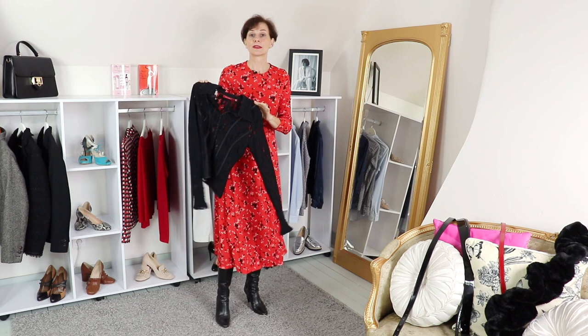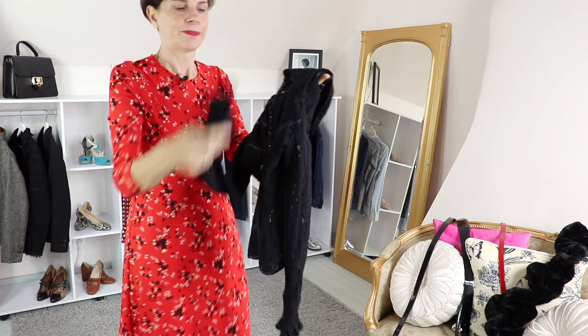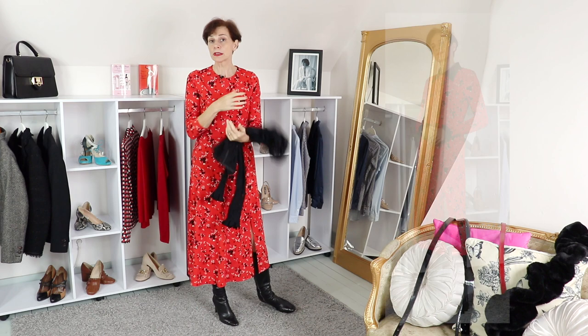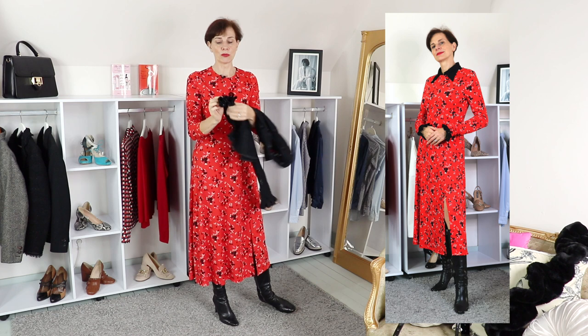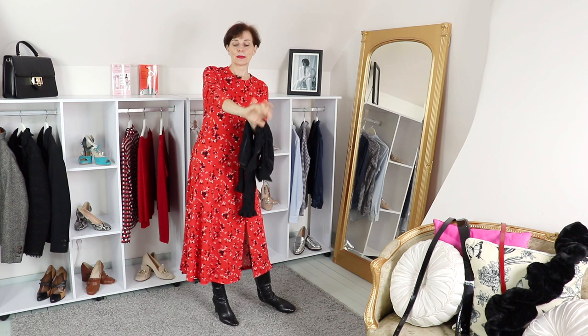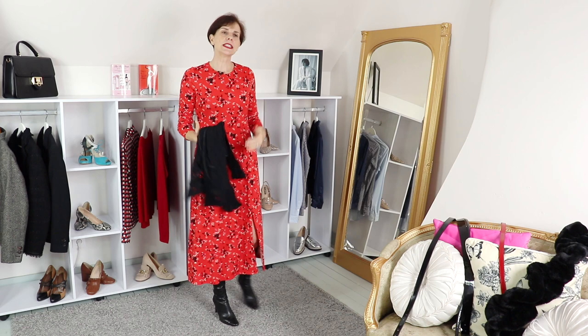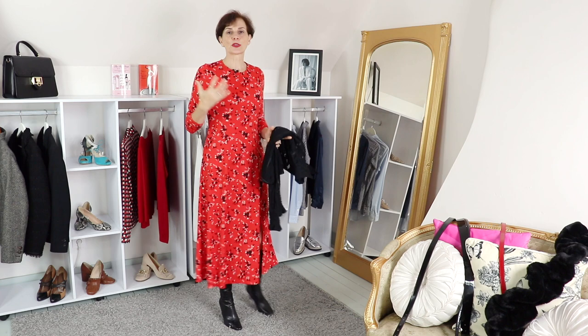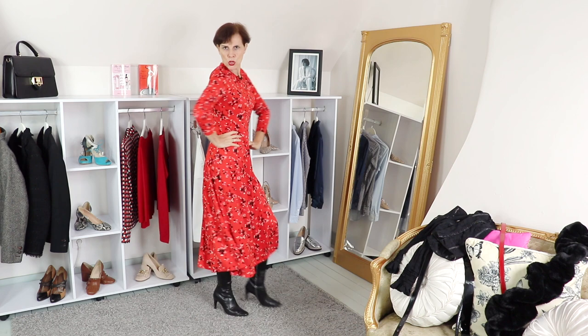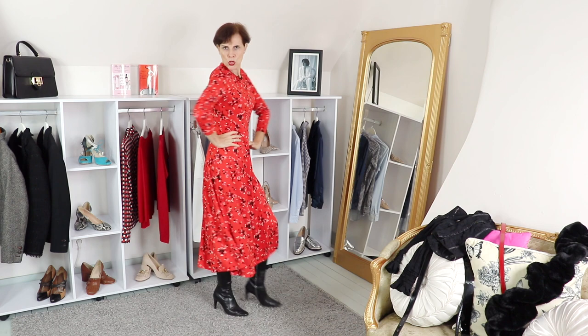Another idea: this lacy blouse — I've had it for years. It has frilly sleeves, frilly cuffs, and a long collar. You can push the sleeves of the dress up to show more of that delightful cuff — it's beautiful. At the neckline, the lacy collar adds interest. So we've gone from a dress looking frumpy, mumsy, and aging to something quite sexy — with the belt, the heels, the slit working together.